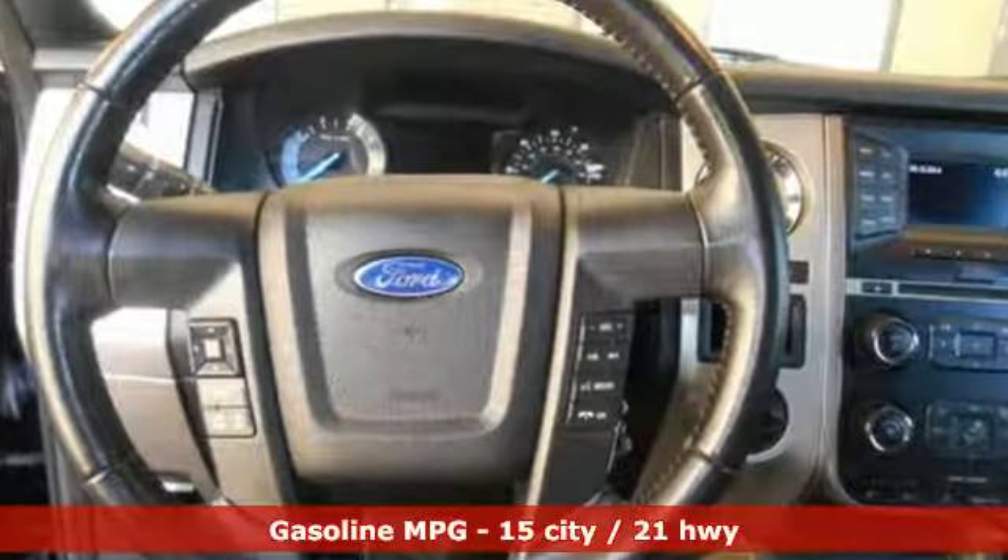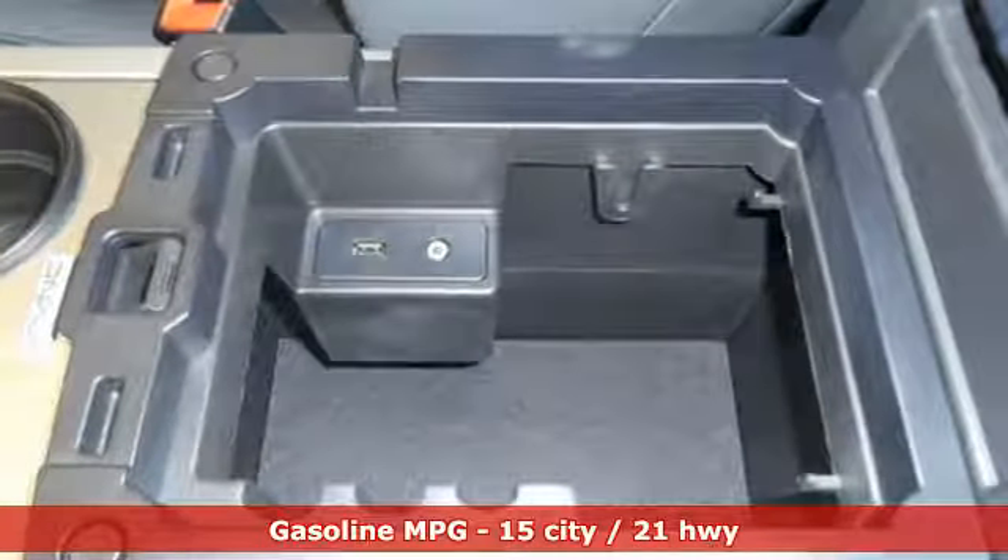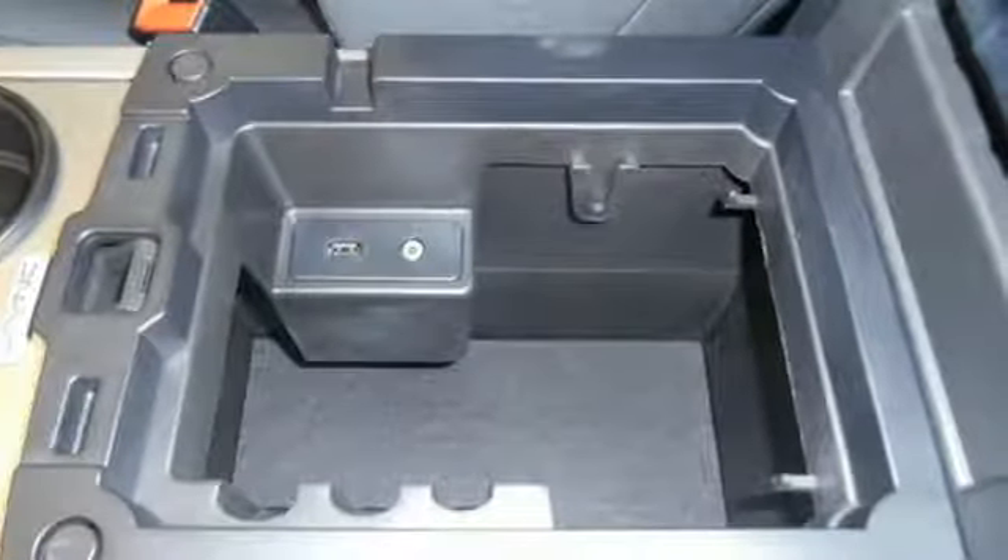External memory control, power heated mirrors, power adjustable pedals, rear parking sensors.